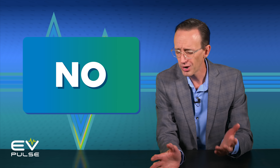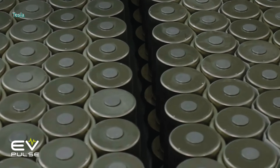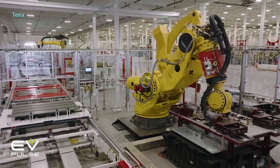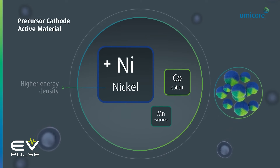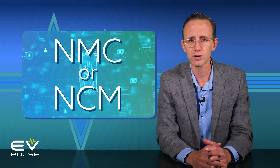So, should you still follow the 80% rule? Well, the short answer is yes, but also no. Why the contradictory answer? Because it ultimately depends on what kind of battery your EV has. Nearly every electric vehicle available in the U.S. today is fitted with a lithium-ion battery pack that has some sort of nickel-rich chemistry, often nickel-manganese-cobalt, or NMC for short. Alternatively, some companies call this NCM, but it's really potato-potato.